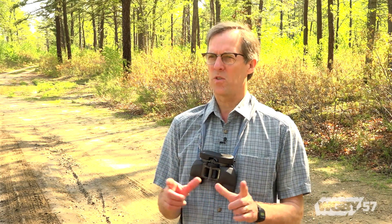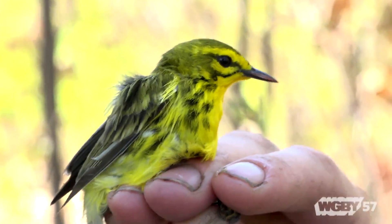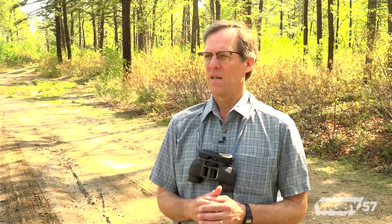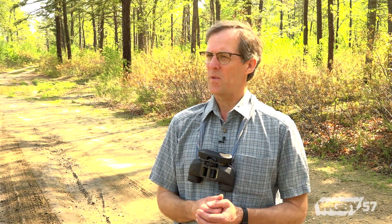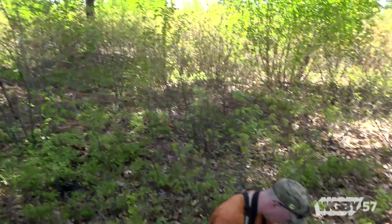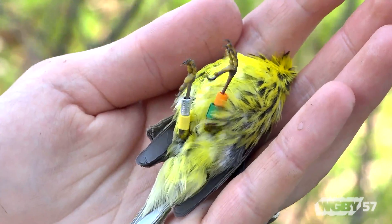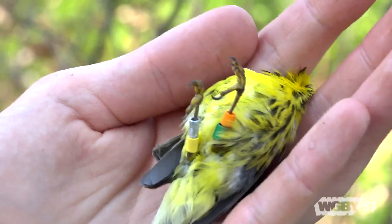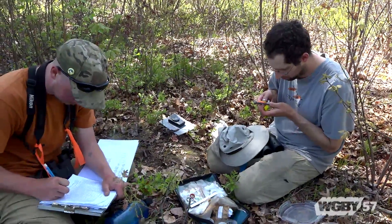One species we're particularly interested in is the prairie warbler — a small yellow bird with rusty stripes on its back and a streaked breast. They winter in the Caribbean and then migrate up here to breed. Prairie warbler numbers have been declining in Massachusetts for decades, and there aren't many places with this much prairie warbler habitat in one place. We're tracking them using light-level geolocators — small devices that measure the time of sunrise and sunset and day length, allowing you to plot where a bird is as it moves during migration, winters, and then returns.